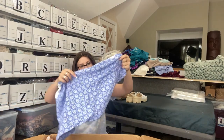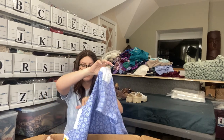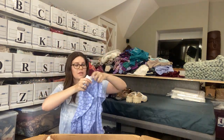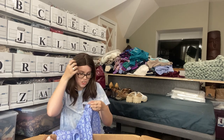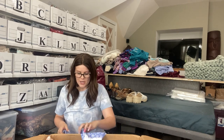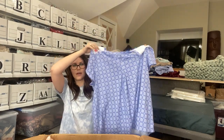Next up — it is new with tags. We have a Croft and Barrow Intimates 2X Blue Floral. It is new with tags. I don't normally put something like this in my closet, but because it is new with tags — from Kohl's, originally $40, was on clearance for $12. It says it is a two piece but I'm only seeing one. We'll see if I list this one.